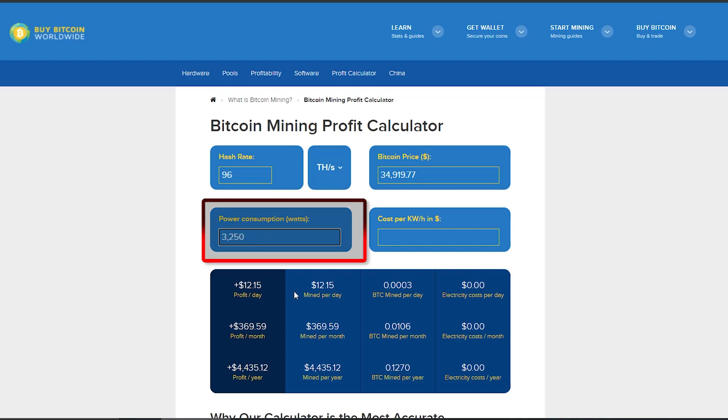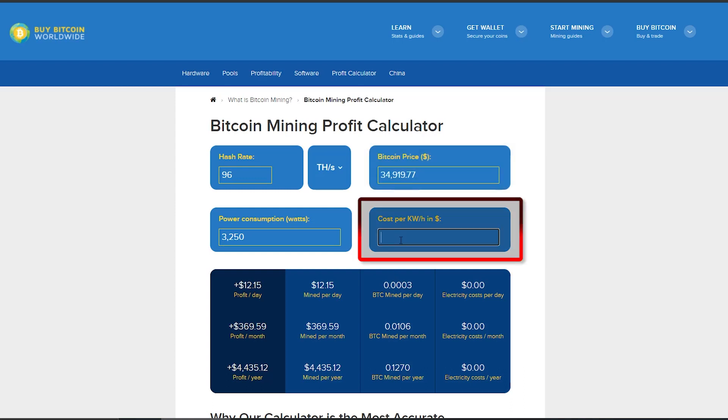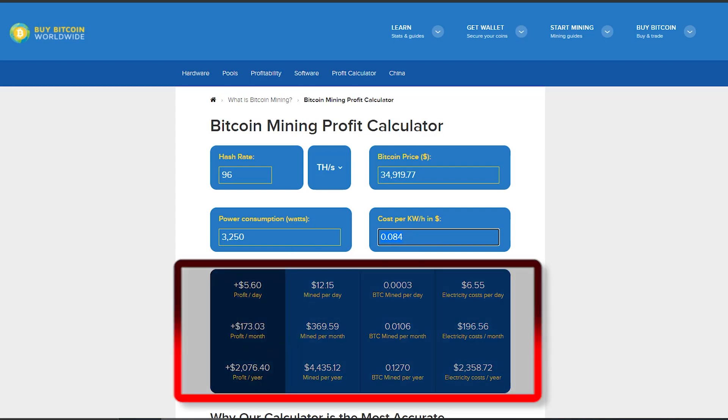In the calculator, we enter 96 terahash for hash rate and 3,250 for mining power. It picks up today's bitcoin price automatically. Power cost varies by country — some of the cheapest electricity in the world is in China, so we'll use those rates. It then populates the returns — you can see it shows about $2,000 US per year, and you have to factor in electricity and maintenance costs.